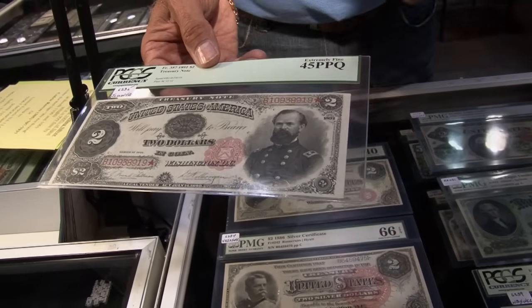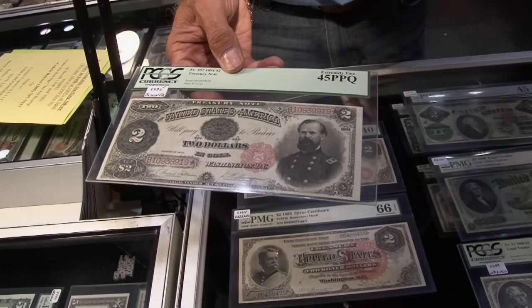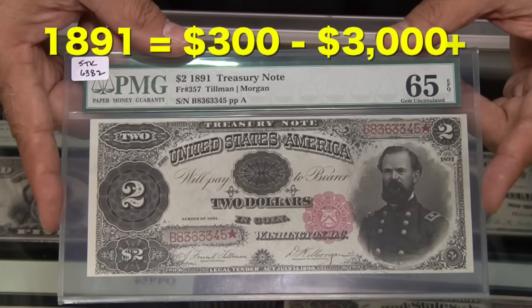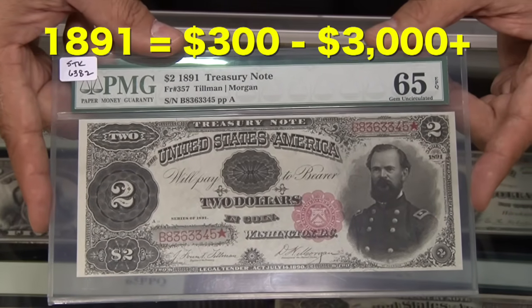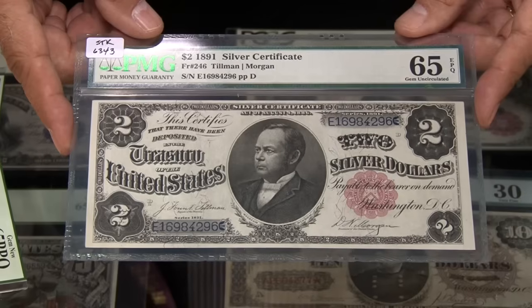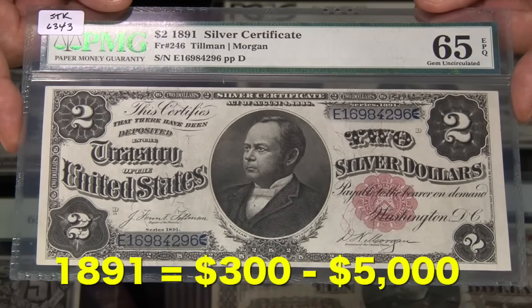This is an 1891 treasury coin note. These came in 1890 and 1891 — coin notes that were backed by coins in the treasury department, very short-lived. A grade of 65 means it has a value of over $3,000, but it's still worth around $300 with a much lower grade. The 1891 silver certificate from the same year at the same grade will fetch $5,000, and even lower-grade examples are solid for at least $300 or more.